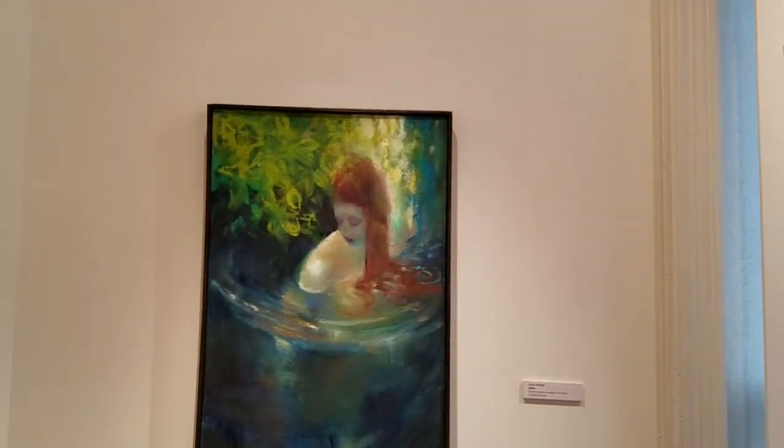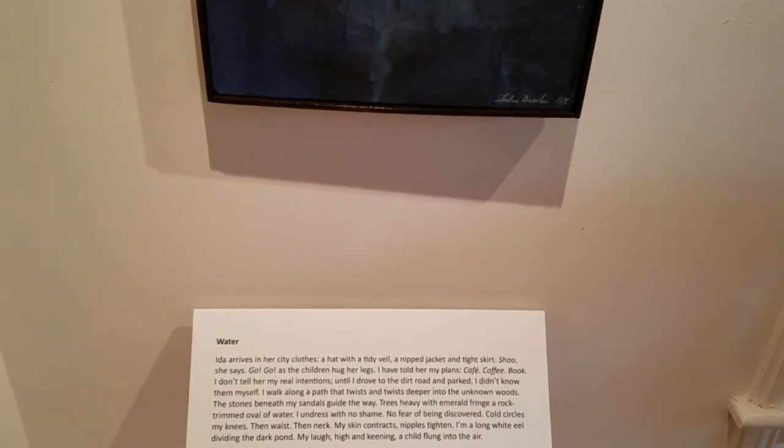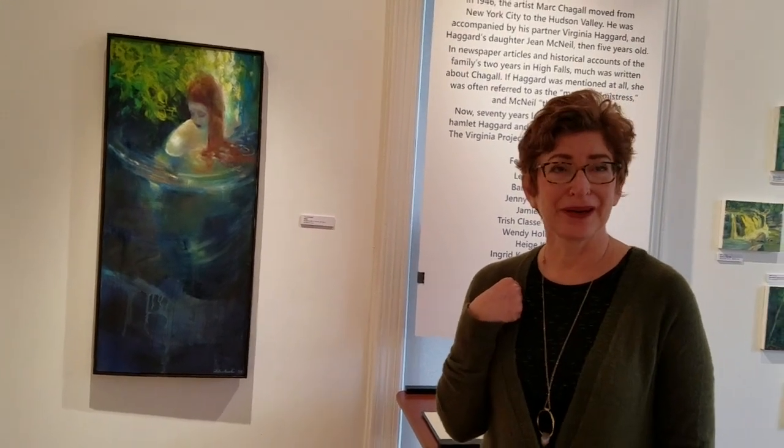The first one I'll talk about is by Leslie Bender — it's called Water, inspired by my piece also called Water. It's about a day when Virginia Haggard decides she has had enough with the kids and needs some time by herself. She goes to a swimming hall down here, which is really just a block from where we are right now, and she takes a swim. That's what my piece and Leslie's piece are about.